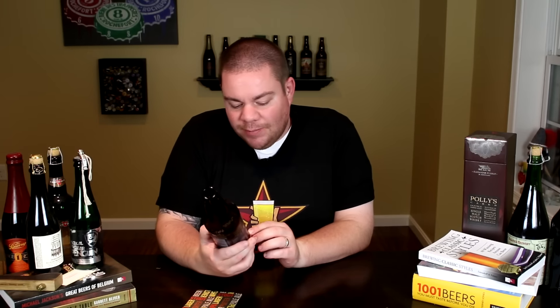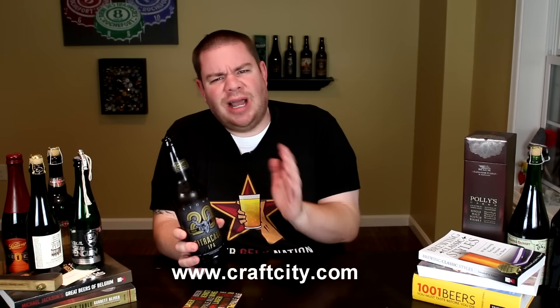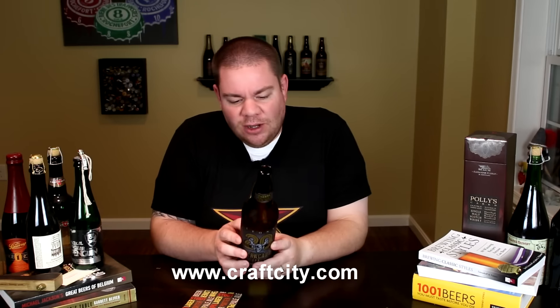Today we are looking at a new release, an anniversary release — the 20th anniversary from Stone Brewing. This is their Citracado IPA, double IPA, coming in at 9% alcohol by volume. It's a double IPA brewed with Citra hops and avocado flower honey, which I had no idea even existed. That's obviously where they get the name. I believe the brewery is also on Citracado Drive or something like that, if I recall.